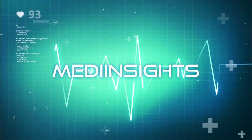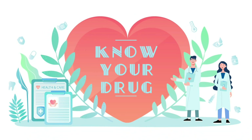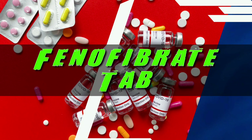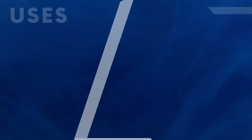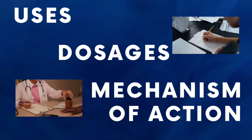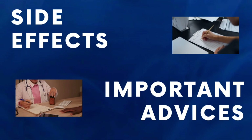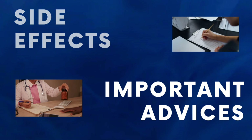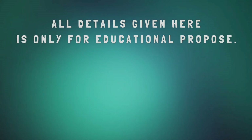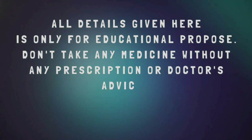Hello everyone and welcome to Know Your Drug, presented by MediInsights — the ultimate destination for all things health and wellness from the fascinating world of medicals and pharmaceuticals. Let me emphasize that the content provided in this channel is purely educational. Always consult a healthcare professional for personalized advice regarding medications.